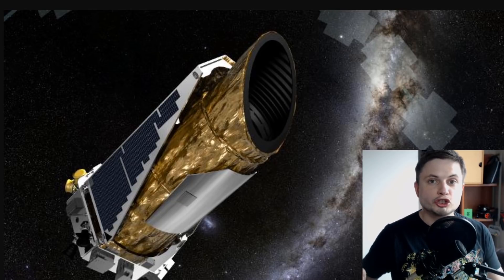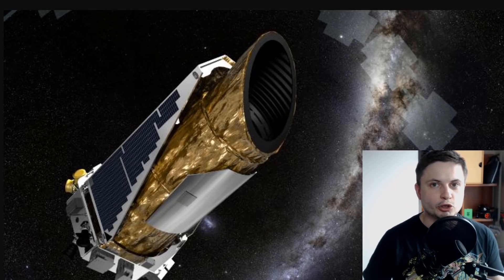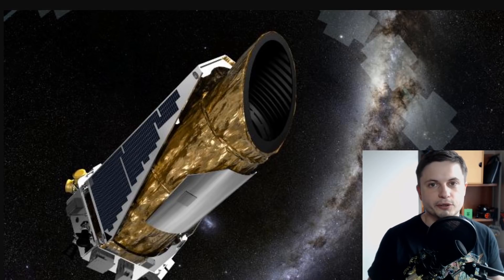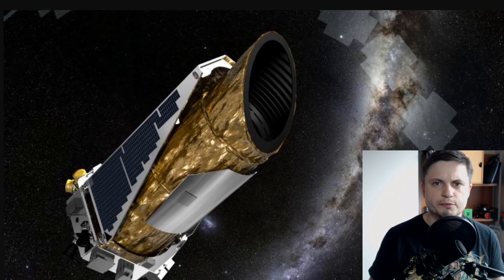Hello wonderful person, this is Anton and you're looking at the beautiful Kepler telescope that was just shut down only a few days ago from when I'm making this video. Today we're going to talk about a question that was asked by a few people: why can't we just refuel this thing and have it continue doing its mission?